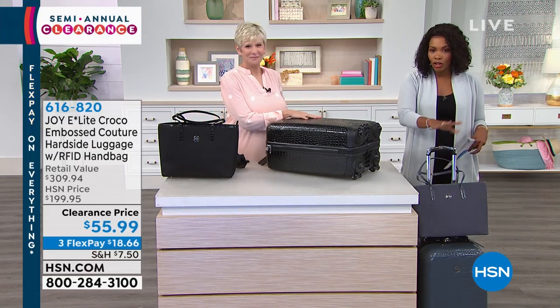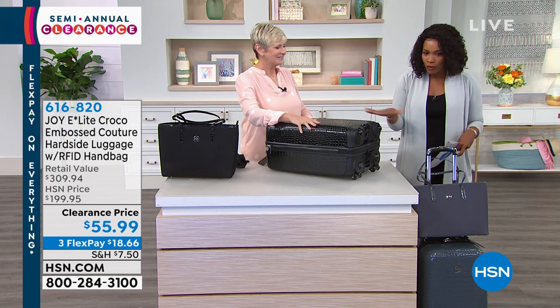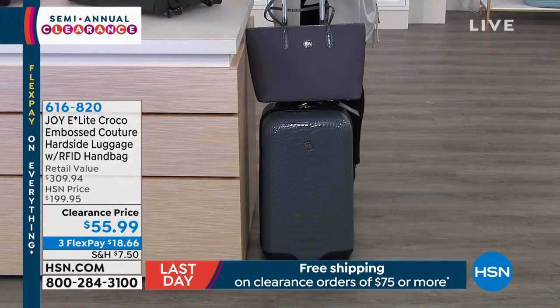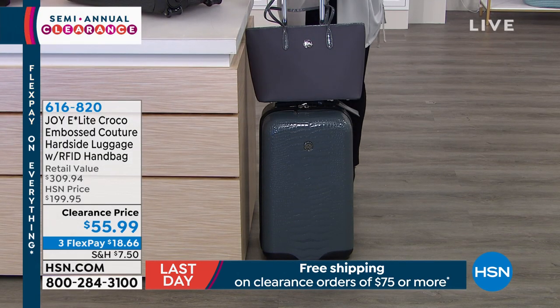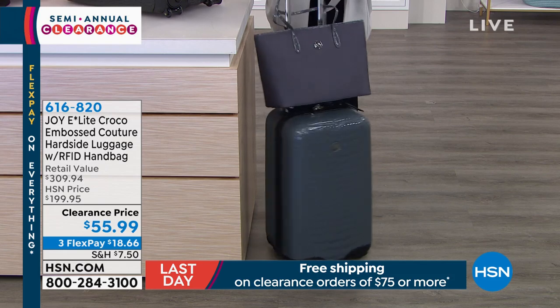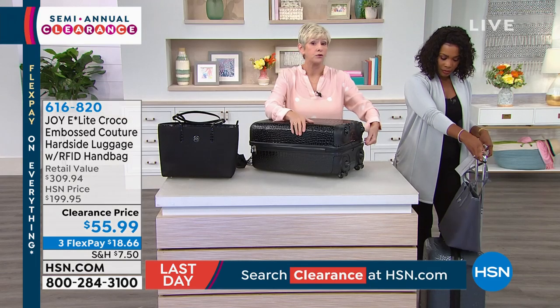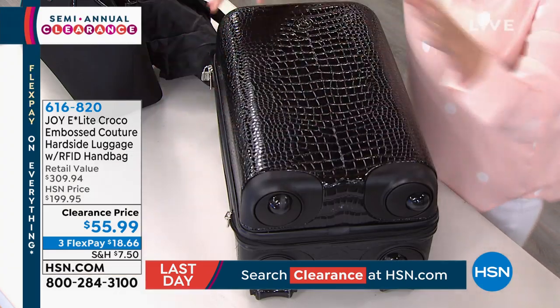You can take this on and you don't have to check it, and you're getting both of them together for $55.99. Our regular price was about $200, and it was fabulous at that price because this is an opportunity for you to have a piece of luggage that's going to take you wherever you want to go, whether you're traveling around the corner or going around the world.